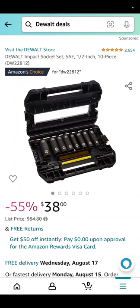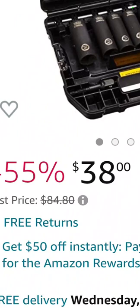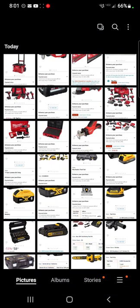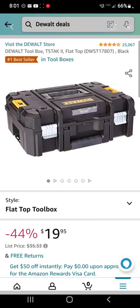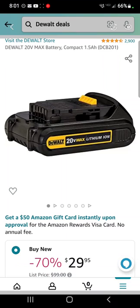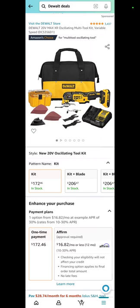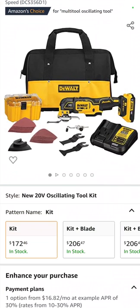You've got the DeWalt Impact 10-piece socket set — look at those beautiful things — down to $38, saving 55%. The DeWalt 1.5 amp hour battery: $29.95. You're saving 70% from somewhere.